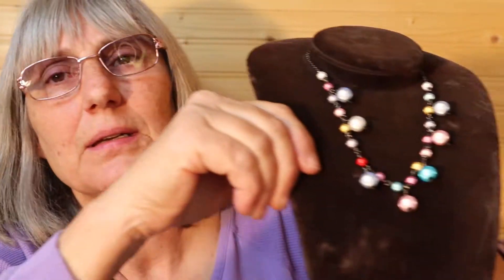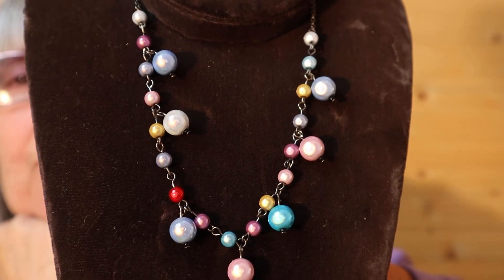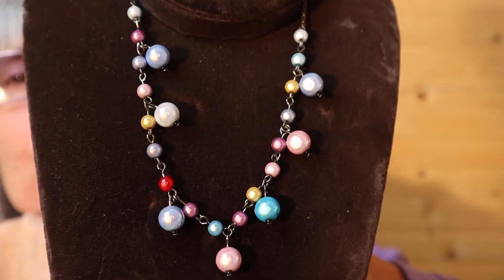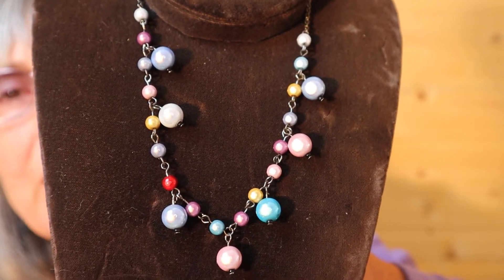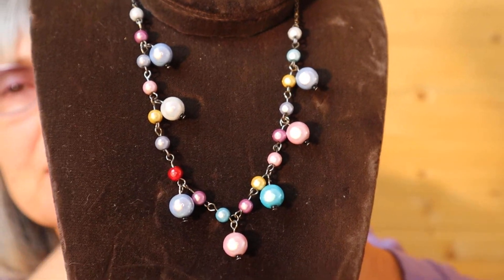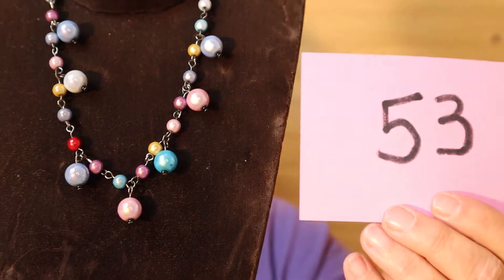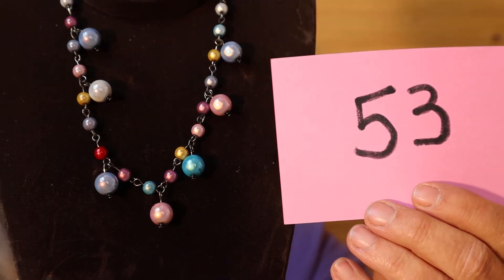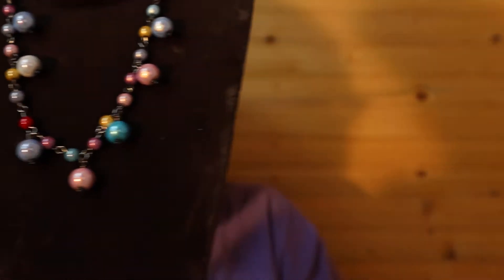I have this necklace and it does have earrings that go with it — the earrings are in the box. I do have a few sets, brand new, never worn. They'd be nice as a wedding party or friendship necklace and earrings. So for this set of earrings and necklace, it's $12, number 53. They're pierced earrings.